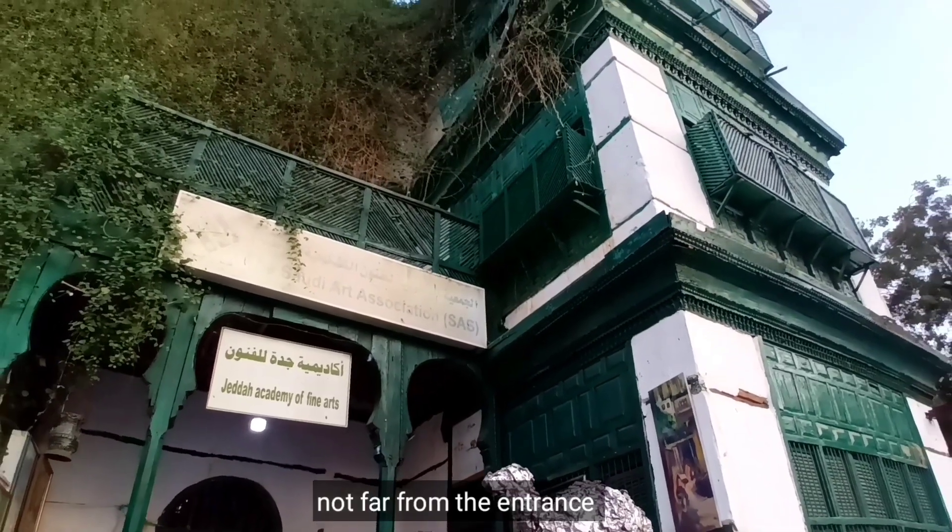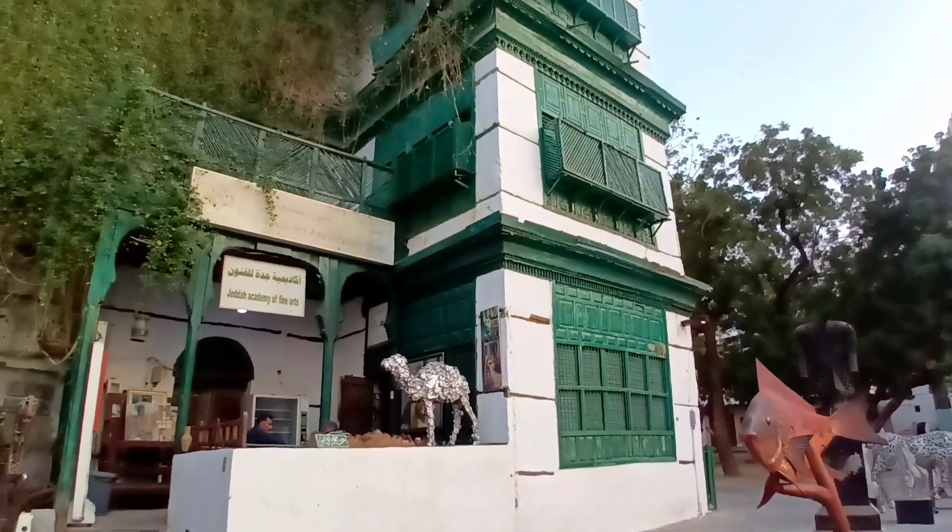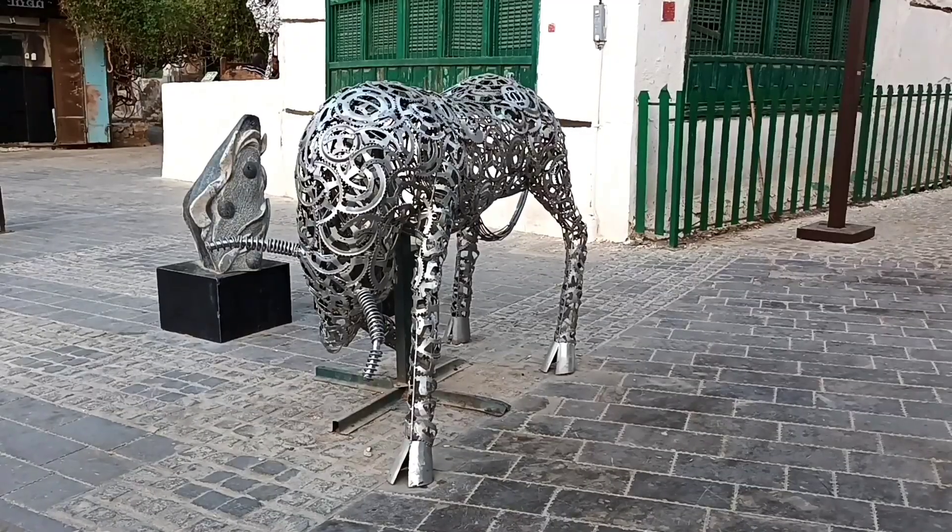So, not far from the entrance guys, makikita natin tong Jeddah Academy of Fine Arts, where they feature their beautiful paintings and creative artworks.